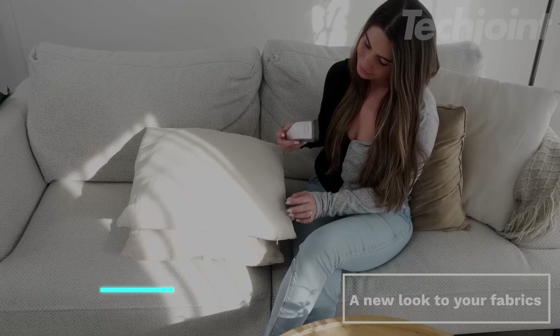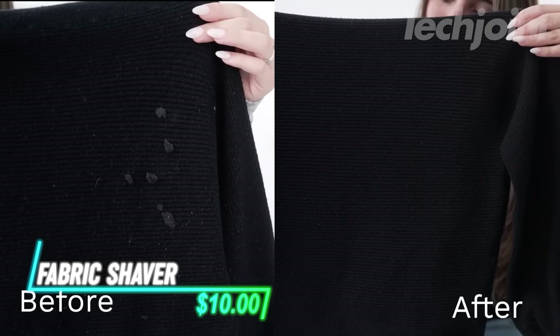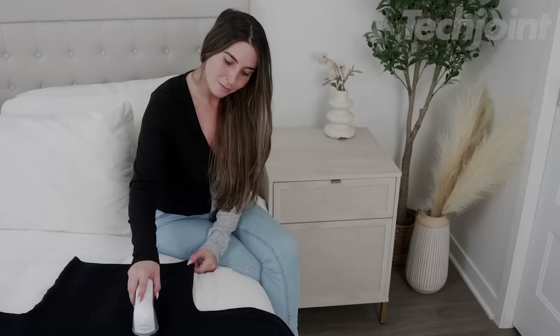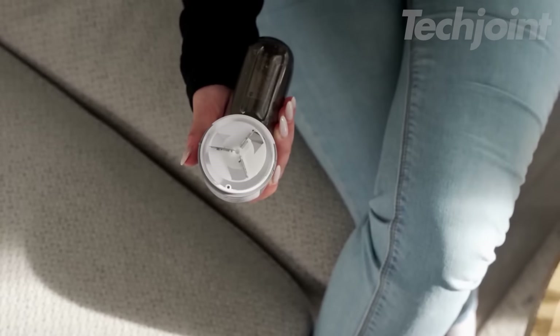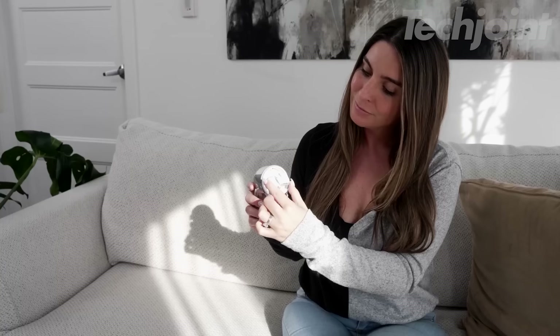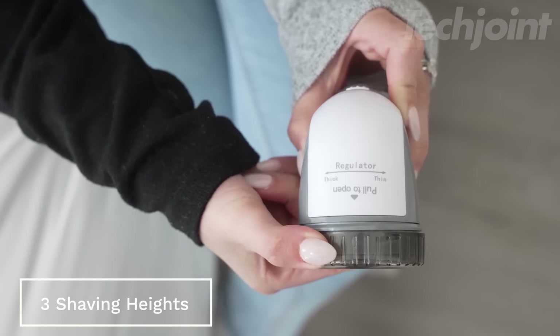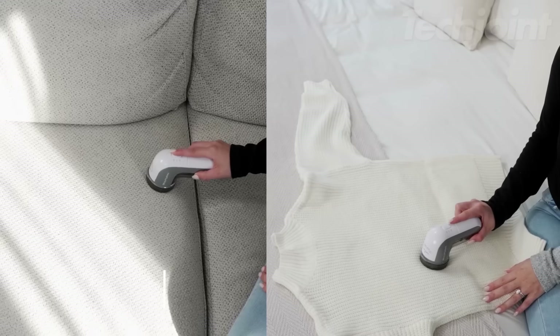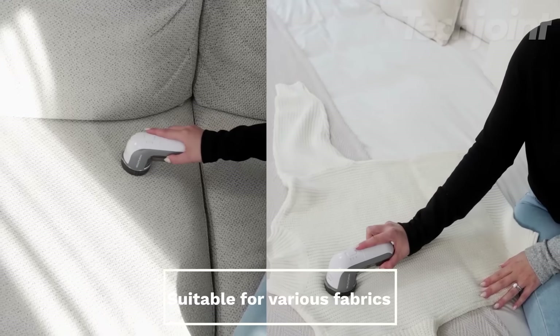This fabric shaver effortlessly removes lint, fuzz balls, and bobbles from a variety of fabrics, including sweaters, blankets, and upholstery. Its sharp and durable blades provide long-lasting performance, and the adjustable height spacer protects delicate fabrics from snags. With three shaving heights, two speeds, and three shaving hole sizes, you can customize the shaver for different fabric types and bobble sizes.